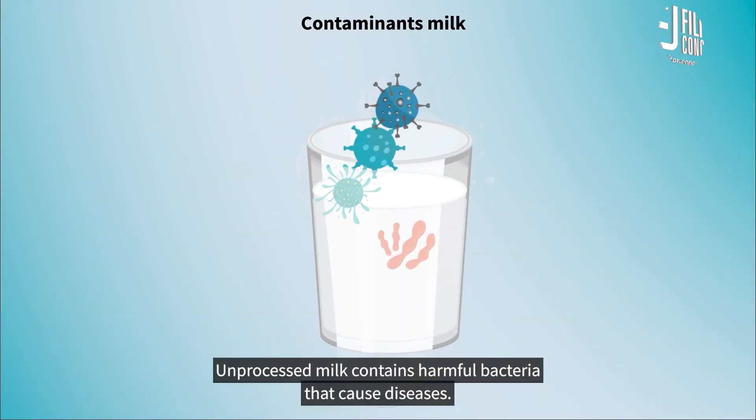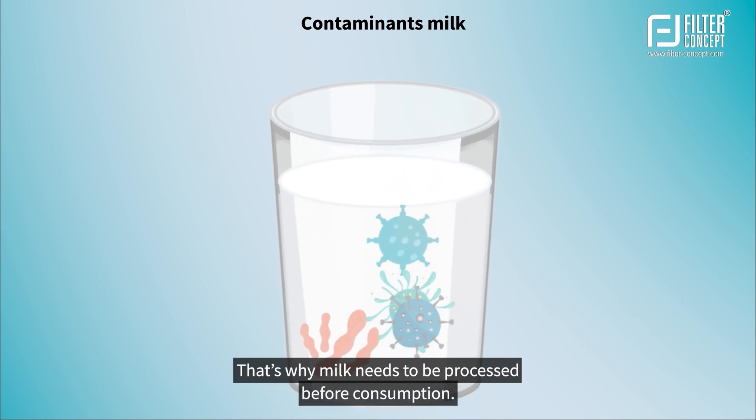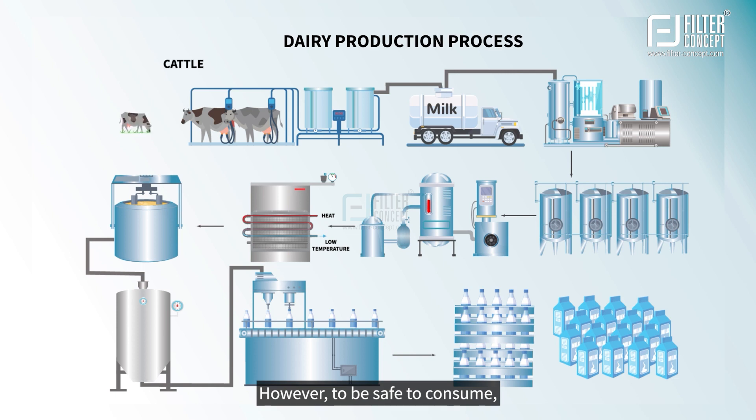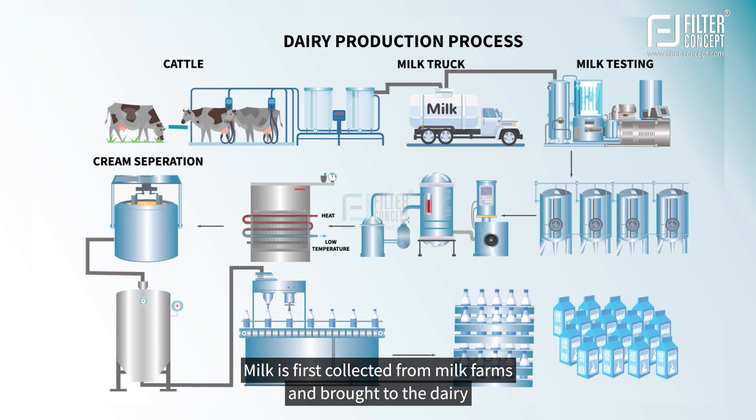However, have you ever realized how harmful unpacked milk can be? Unprocessed milk contains harmful bacteria that cause diseases. That's why milk needs to be processed before consumption. Milk can be obtained from cows, buffaloes, goats, sheep, and camels. However, to be safe to consume, the milk needs to undergo several processes.